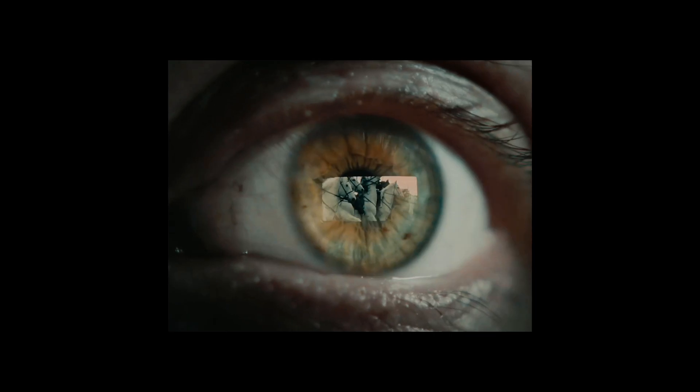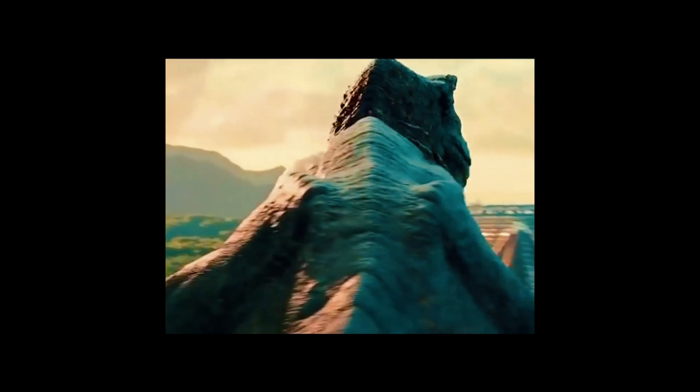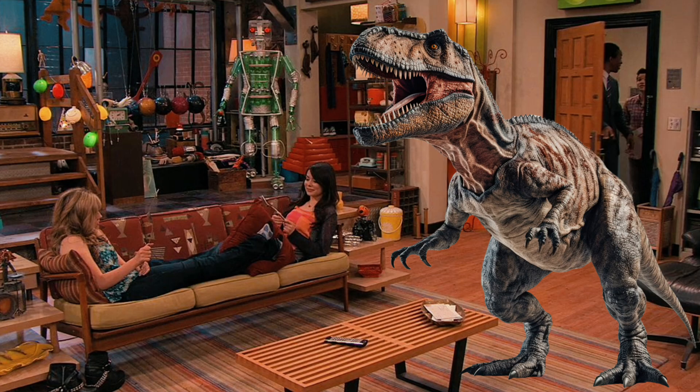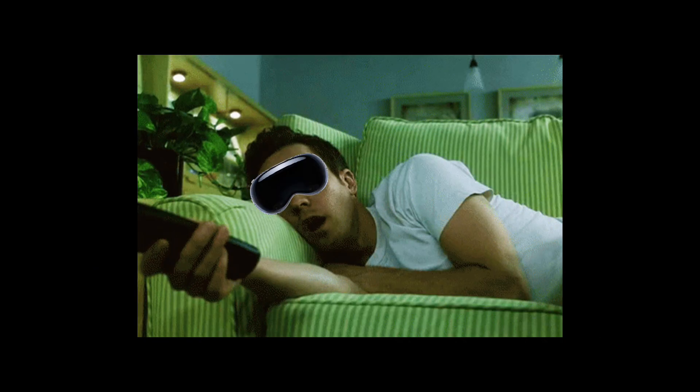Okay, enough of these fancy chips and sensors — let's get to the real magic. This headset doesn't just show you cool stuff, it makes you feel like you're right there in the action. Imagine hearing a T-Rex roar right next to you, even though you're safely chilling in your living room. Who wants a real T-Rex in their living room? That's the magic of spatial audio — making your ears think they're on a wild adventure while your body is firmly planted on the couch.